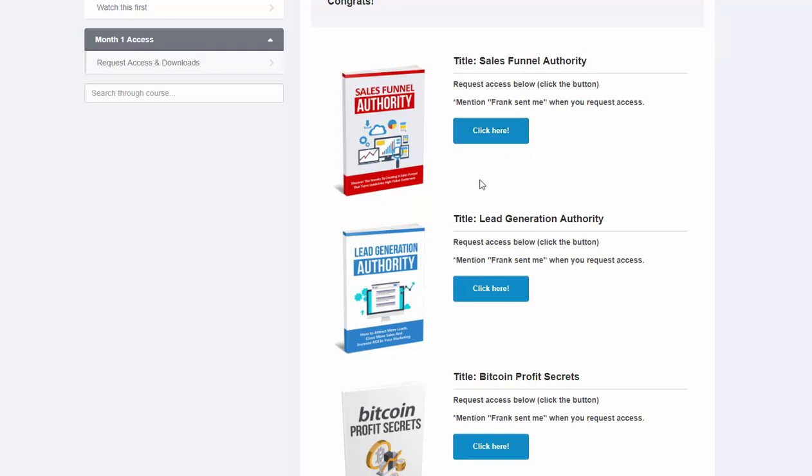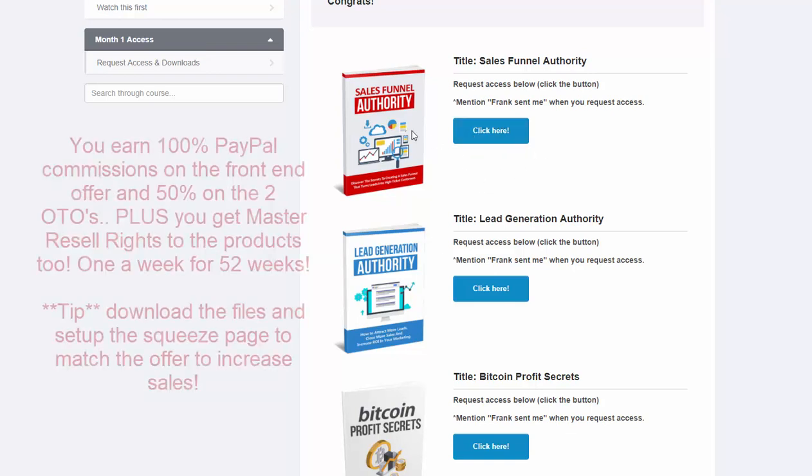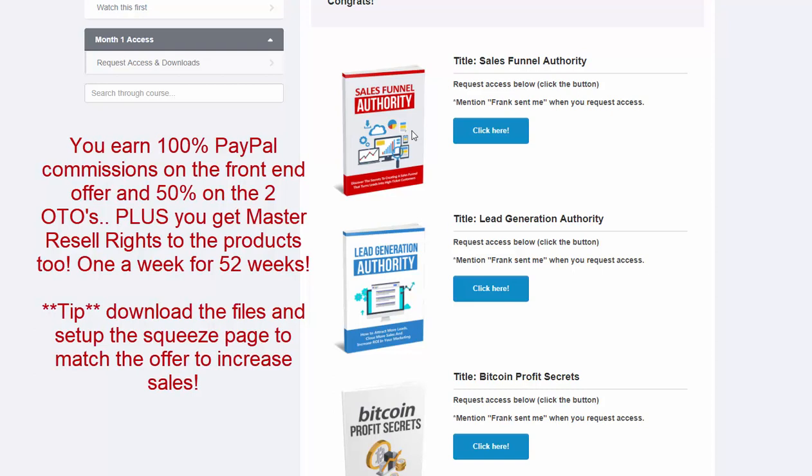And on top of that, you can download the product with master resale rights so that if you want to set them up yourself or read from them and learn from them — I would do that myself, read one a week to learn as you're making commissions. Remember, these commissions go straight into your PayPal account. You're going to get 100% on the front end, 50% on OTO number one and OTO number two, and master resale rights to the products themselves to download.